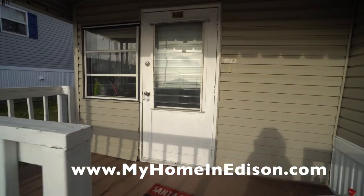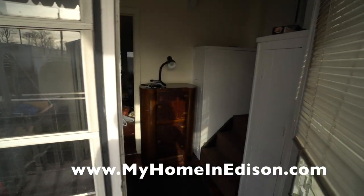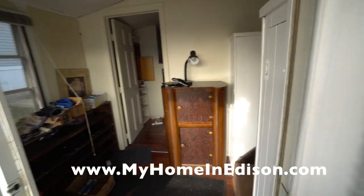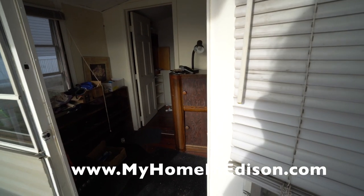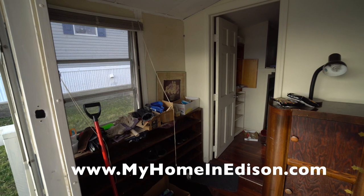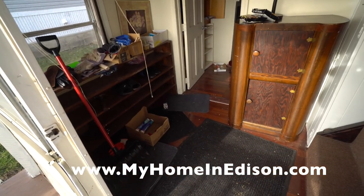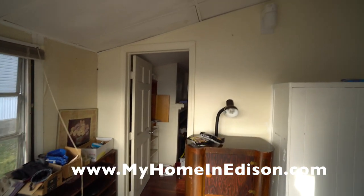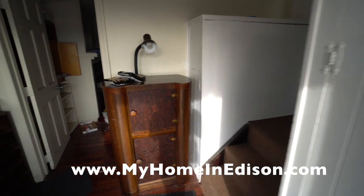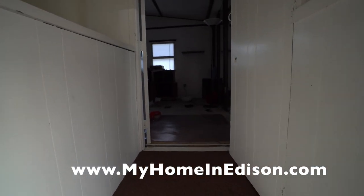This home was 14 by 66, or 924 square feet, without this part of the house which is an addition. This manufactured home was built by the Zimmer Manufacturing Company and it was model 651. The side addition was not part of the Zimmer manufactured home and was added shortly by the then owner, probably in 1974.